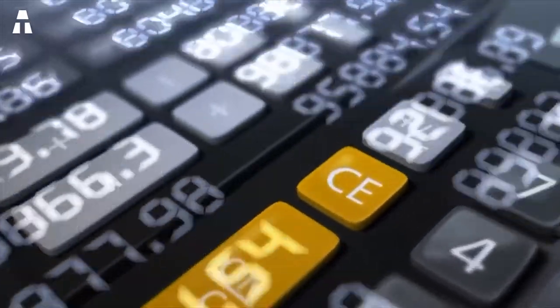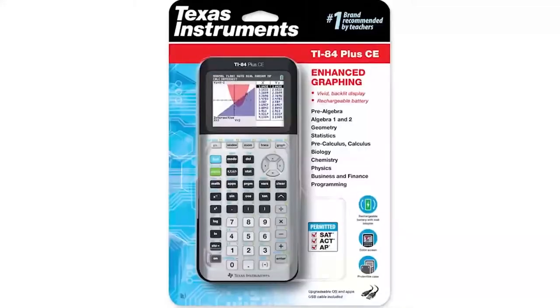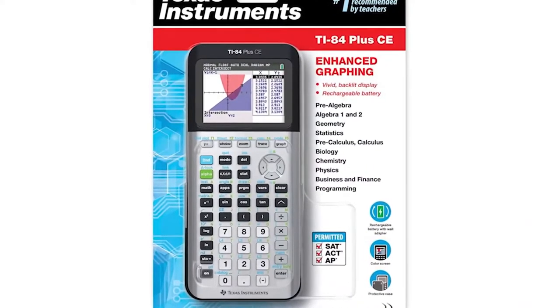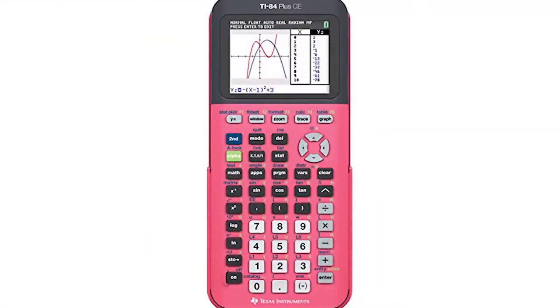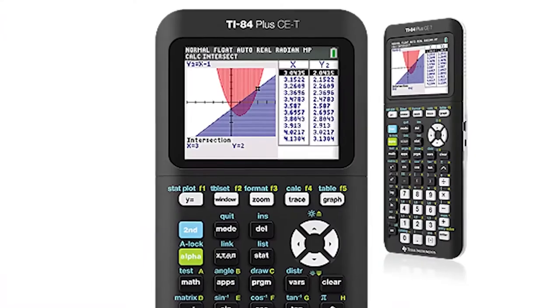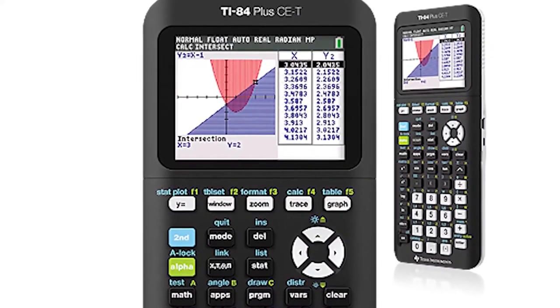The MathPrint function allows you to enter and display mathematical symbols, formulas, fractions, and more — just as they appear in math books and textbooks. Overall, this calculator is designed to help students deepen mathematical concepts through the display of images and illustrations. The user can also import computer graphics and photos via the USB port.